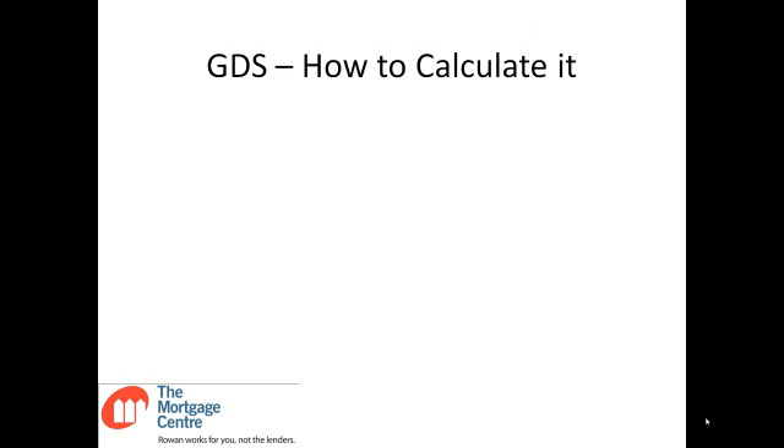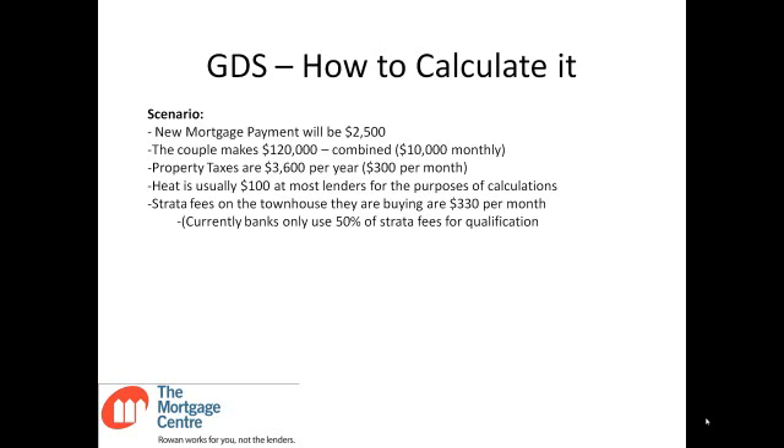Let's go through GDS and actually look at how to calculate it. Here's a common scenario we would receive: someone has a new mortgage payment that will work out to $2,500 a month, and that couple makes $120,000 a year combined — both of their jobs — so $10,000 a month. Property taxes are $3,600 per year, which works out to $300 per month, and heat is $100 at most lenders. There are a few that will use $85, but $100 should be used for roundness.